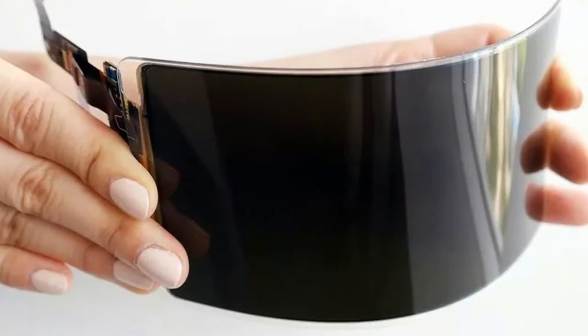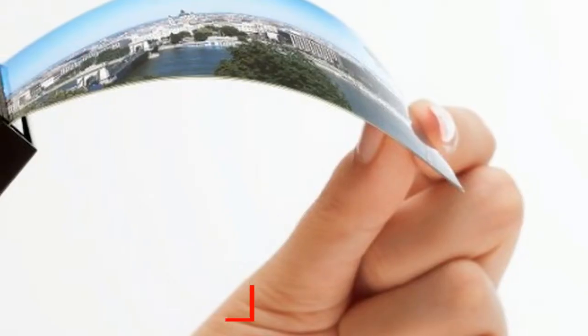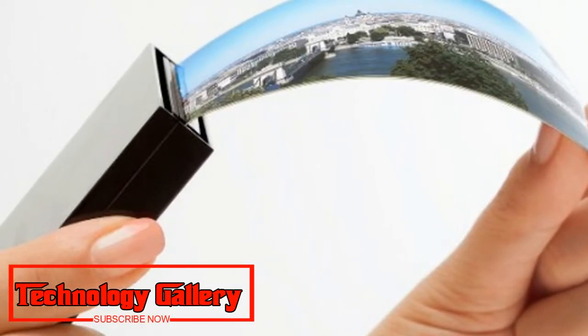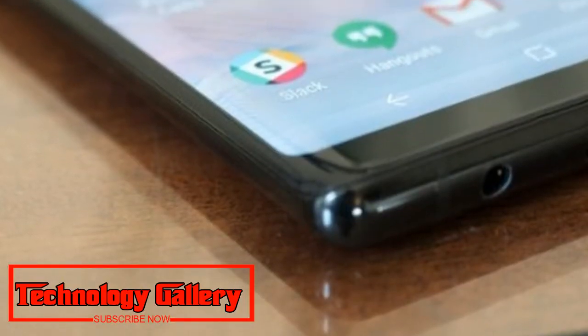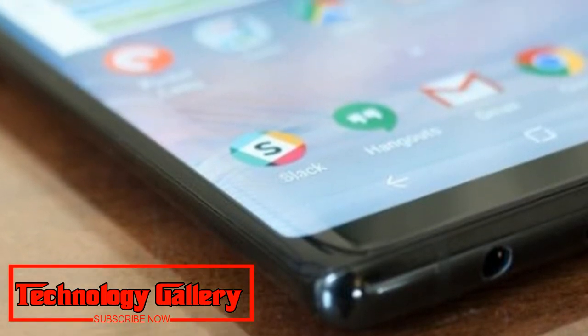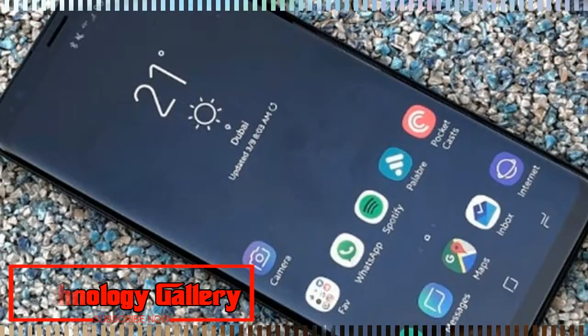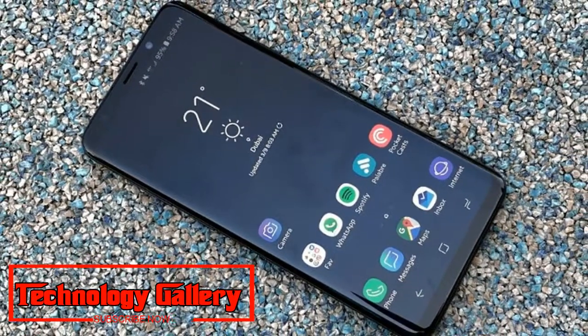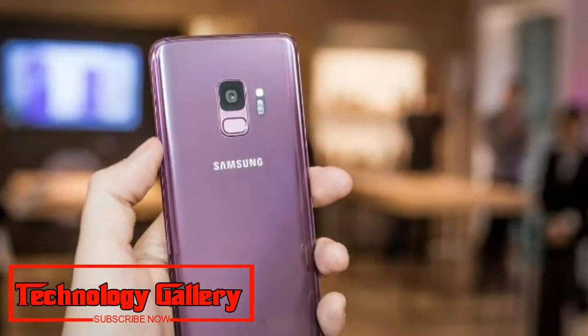Samsung Display is not offering a timeline for when we may expect a release of any products with the supposedly unbreakable OLED panel inside them, and it has yet to announce mass production of the new component. So while the new screen sounds exciting, we should probably temper our enthusiasm until it gets closer to appearing in real devices.